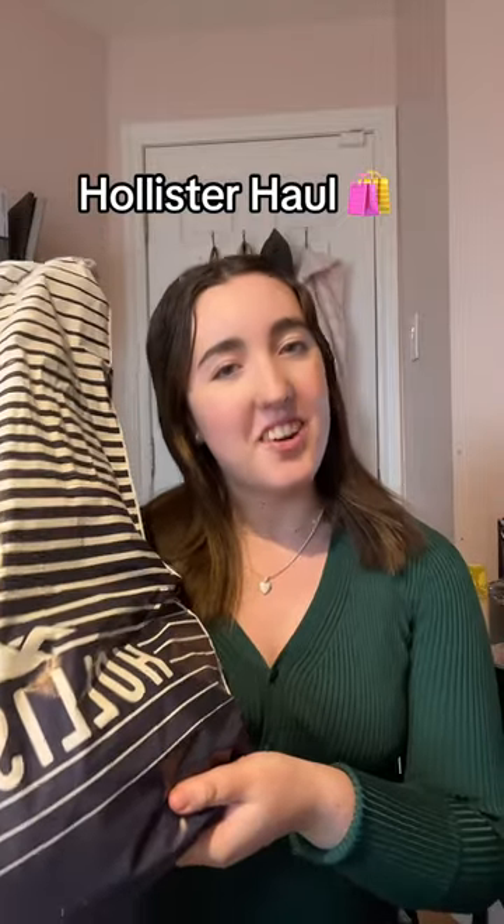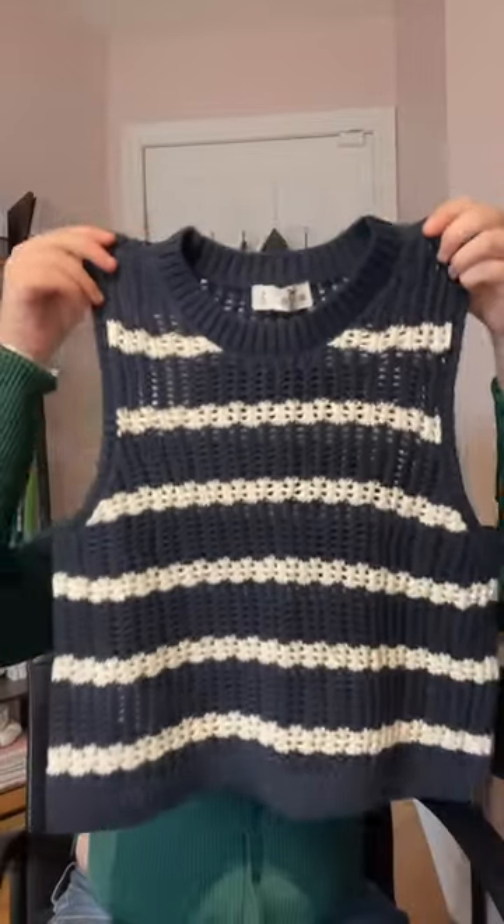Here's a haul of everything I got at Hollister. First is this super cute knit top. Then there's this long sleeve, kind of cropped marine top. Then I've just got this last little top which I just thought was the cutest thing.